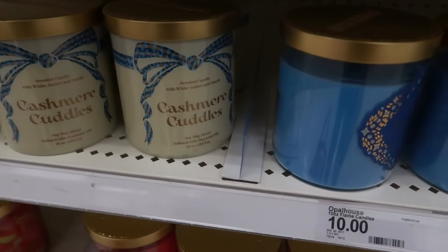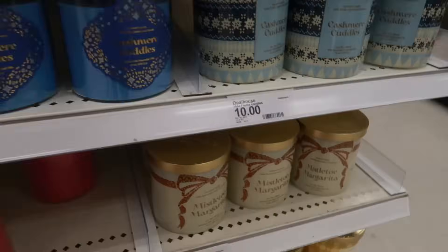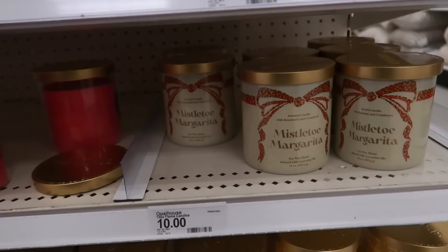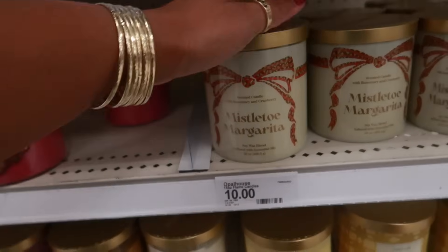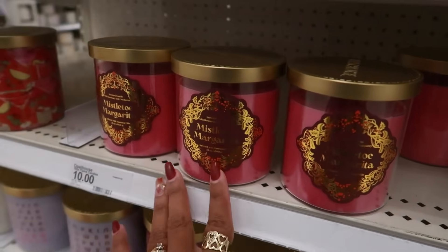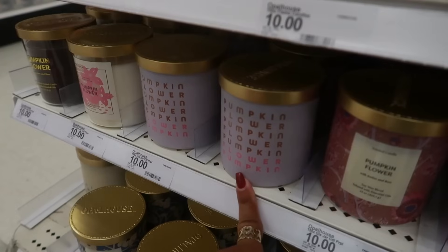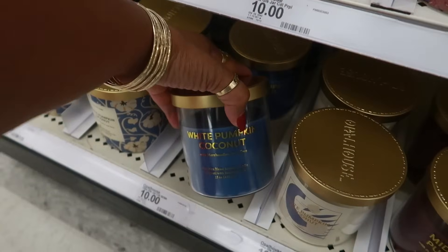Cashmere cuddles is white amber and suede. I love the packaging. Mistletoe margarita — I gotta smell that one because I love me a margarita. Mmm. Nah — it smells good but nah, it's too light. I feel like when you burn it, it probably won't even really smell like anything. But this one has the little margarita glasses on it. Pumpkin flower — amber and rose. And then down here, white pumpkin coconut.